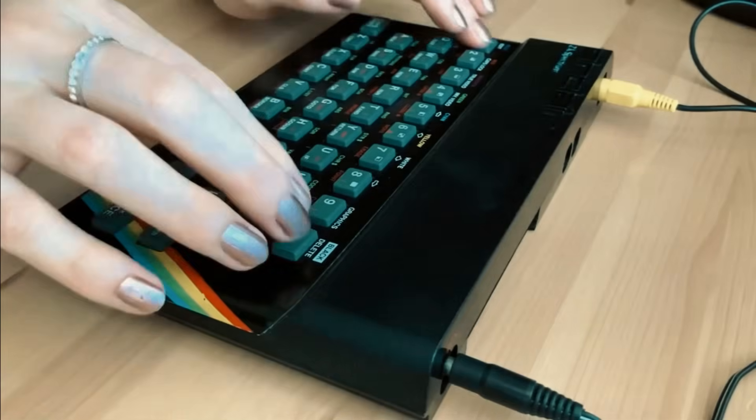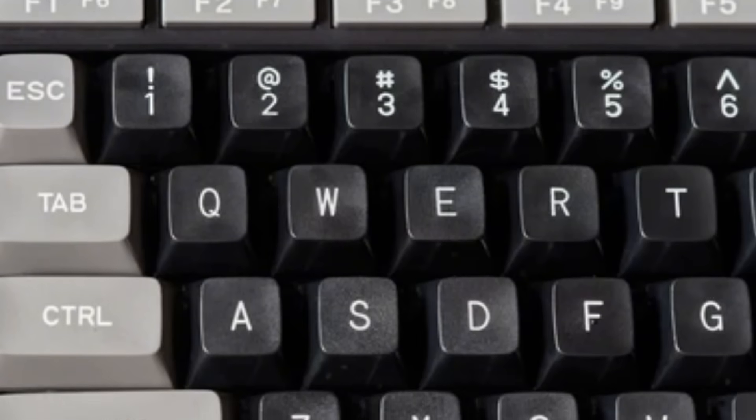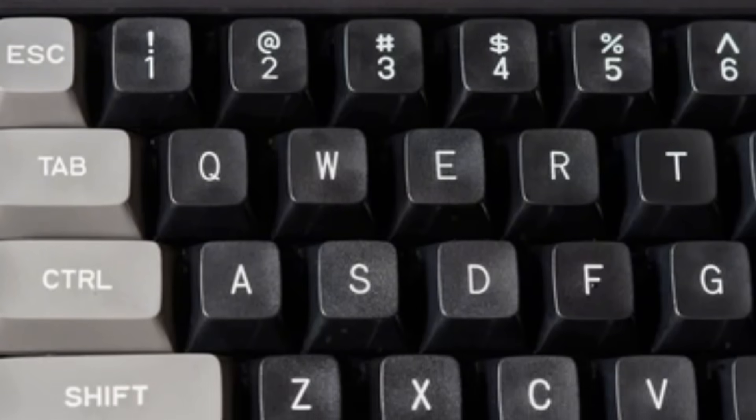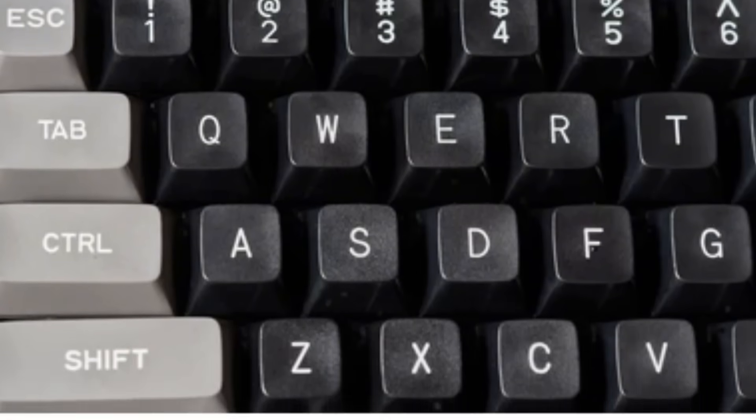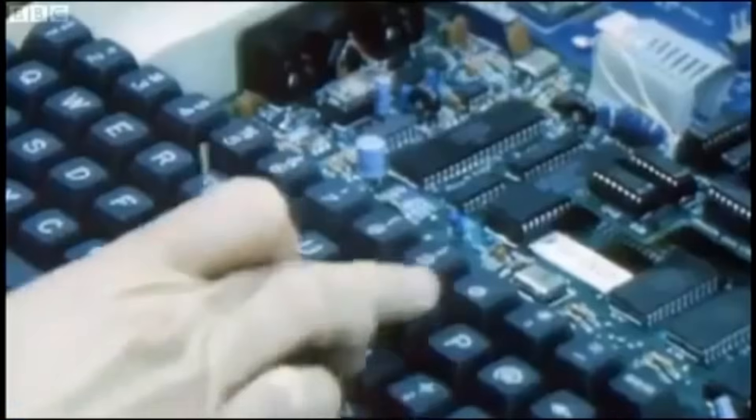The Spectrum's rubber keyboard wasn't Sinclair's first choice. Internal documents revealed proper plastic keys would have added £15 to the retail price. That cost-cutting decision probably sold a million extra units, making computing accessible to families who could never have afforded it otherwise. Designer Rick Dickinson spent weeks trying to improve the rubber keyboard's feel, ultimately failing but creating something so distinctive it became part of British identity.